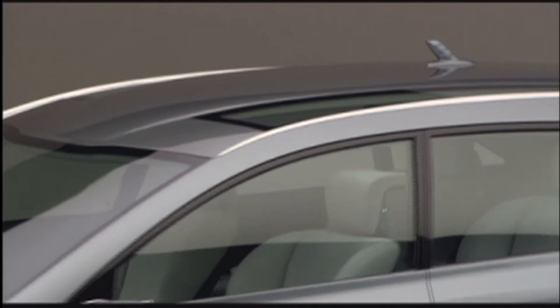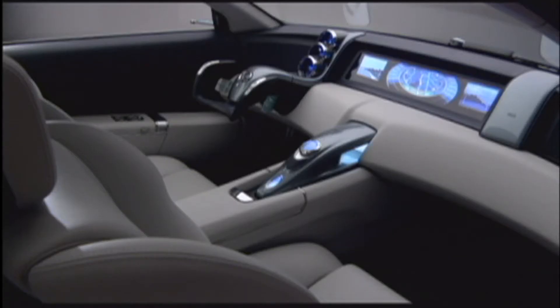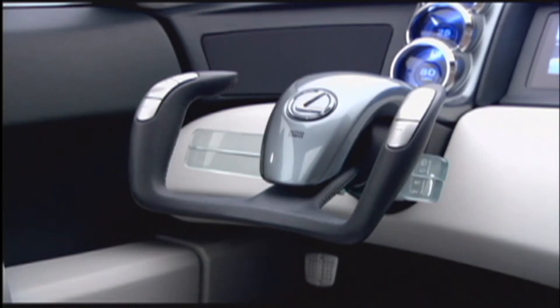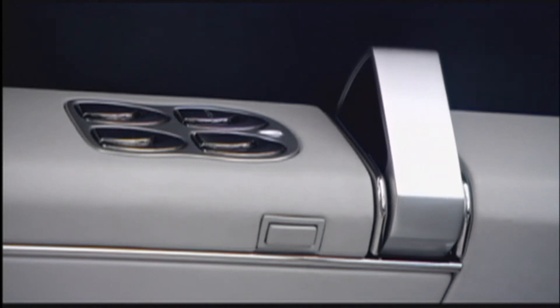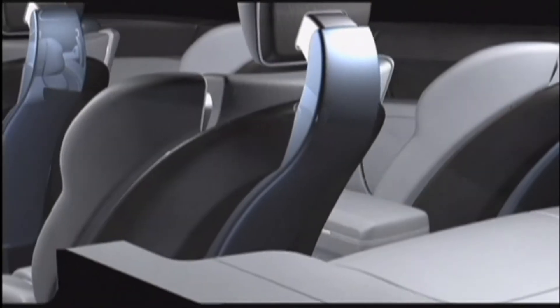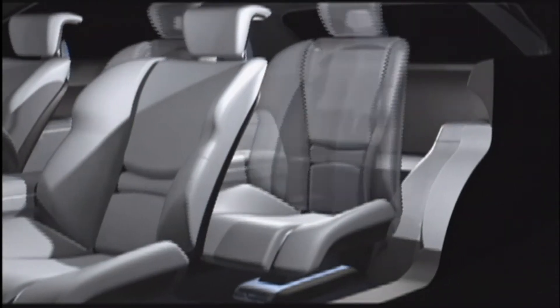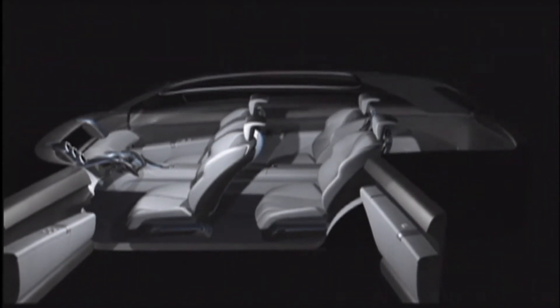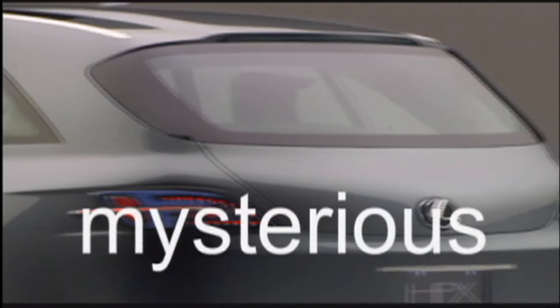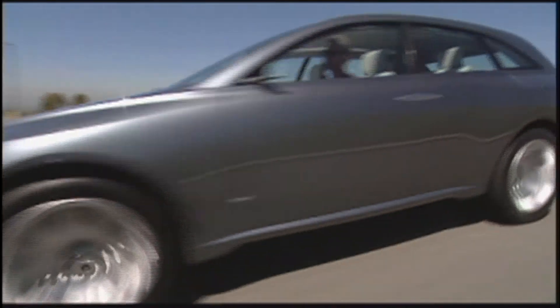Part of the new Lexus design philosophy relates to simplicity. It's mysterious, it's beautiful, it's powerful, it's modern.